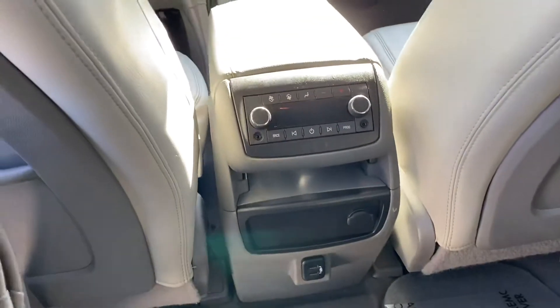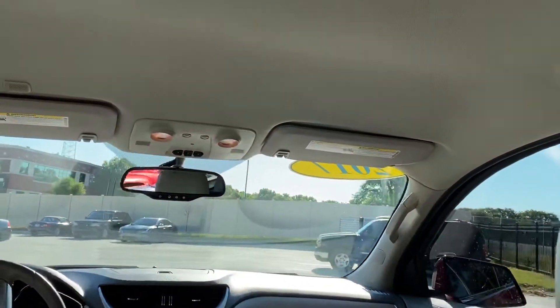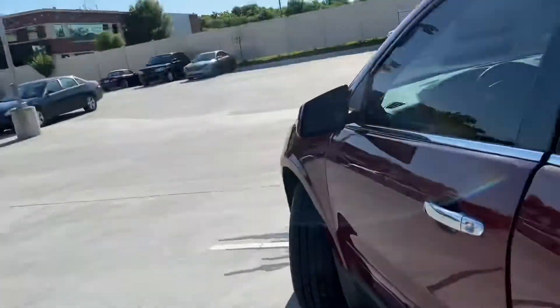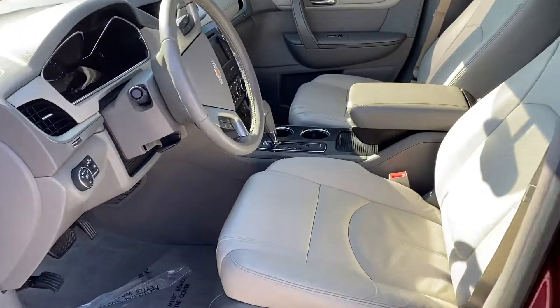We've got our second row AC and a couple of USB ports down here. No sunroof on this vehicle — that would delight my wife; she hates a sunroof. The key is in the ignition barrel, so that's why the chime is going off there.